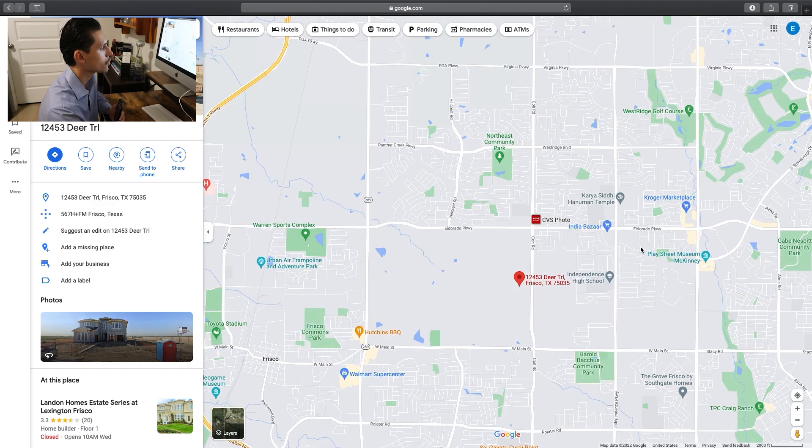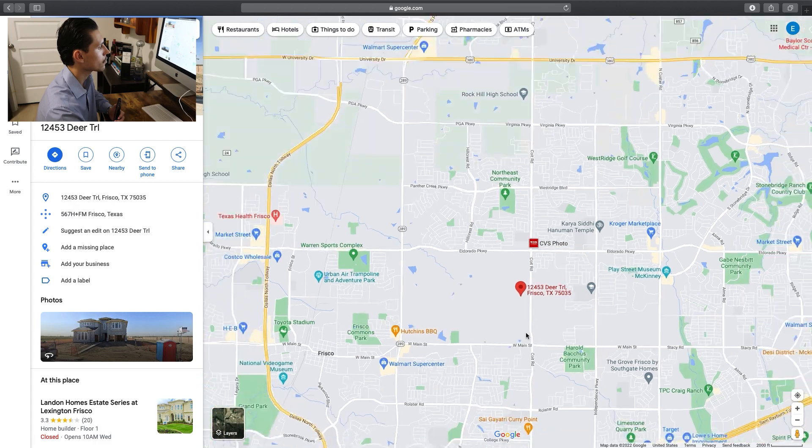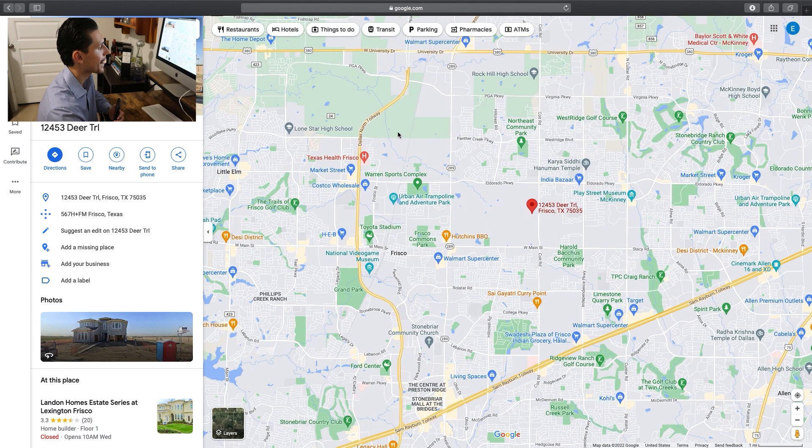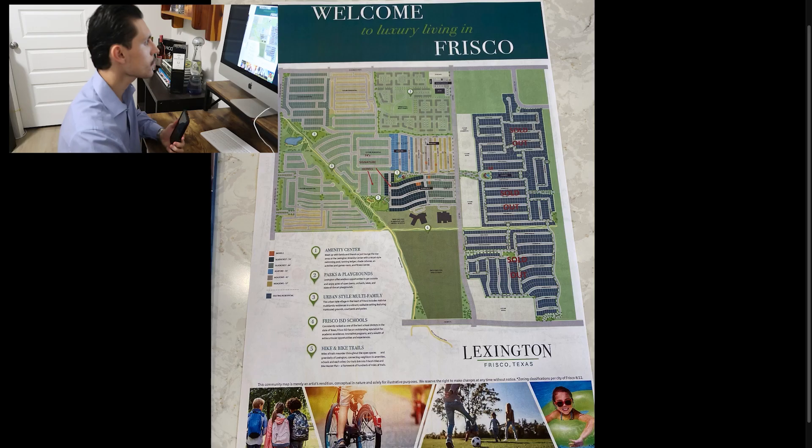You are also fairly close to Kroger and a bunch of marketplaces. There are really good food spots like Hutchins BBQ, and you're not too far from the Dallas North Tollway so you can get in and out of the city fairly easily. This right here is the actual current development — we were right over here checking out some of the model homes. On the right is the part that's completely sold out, and this part is the same neighborhood continued on the left side.